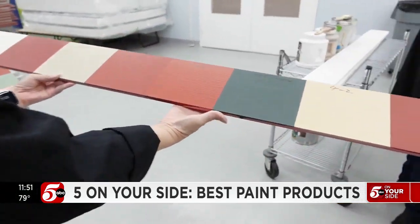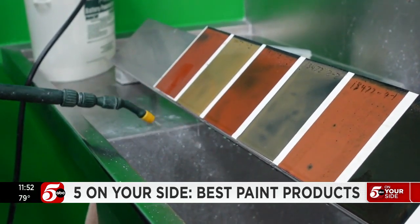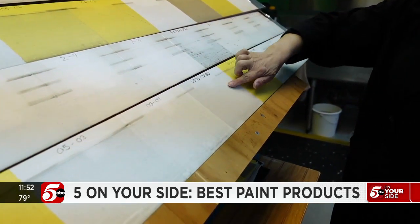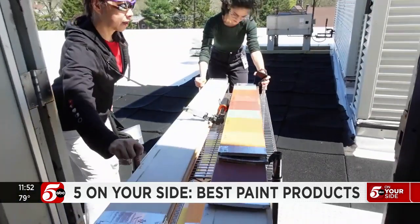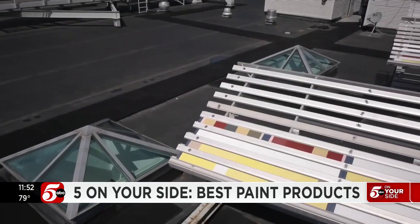When the samples are ready, testers run exterior paints through a mildew resistance test and a weathering test to see how well paint stands up to the elements after years of exposure. These samples are left on Consumer Reports' roof for three years, which simulates nine years on a home.